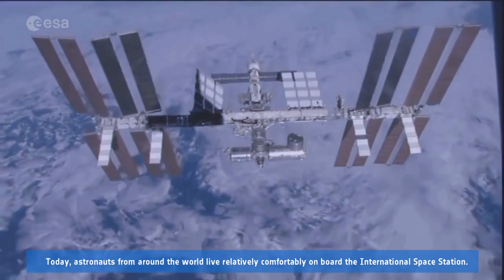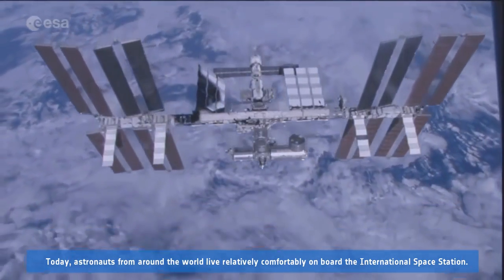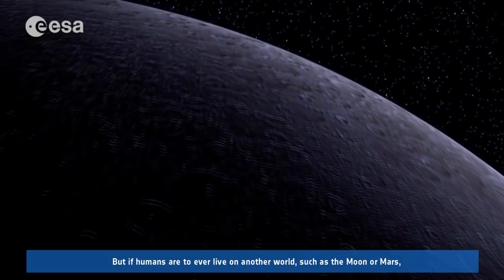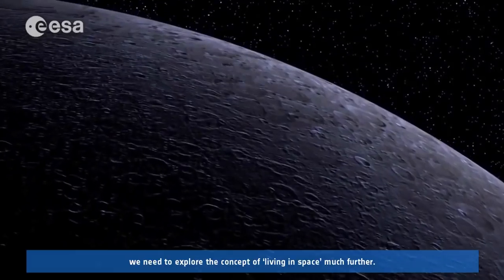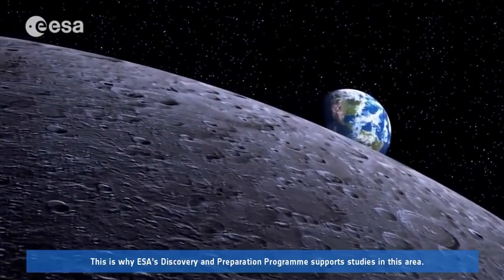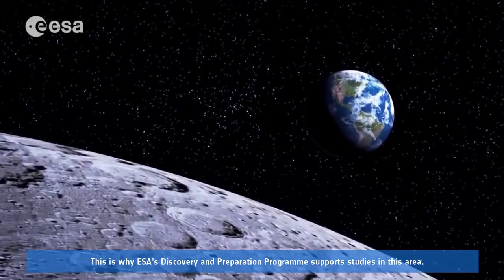Today, astronauts from around the world live relatively comfortably on board the International Space Station. But if humans are to ever live on another world, such as the Moon or Mars, we need to explore the concept of living in space much further. This is why ESA's Discovery and Preparation programme supports studies in this area.